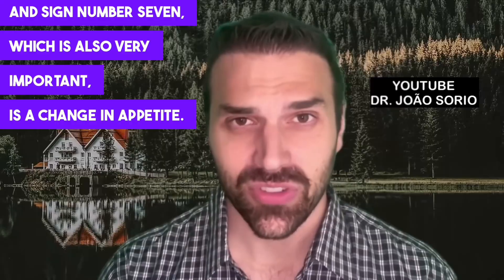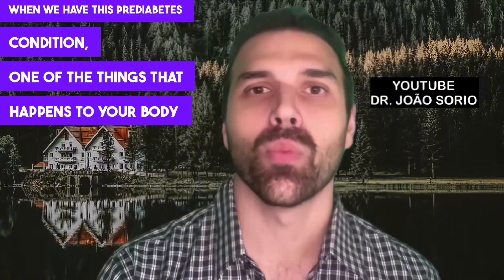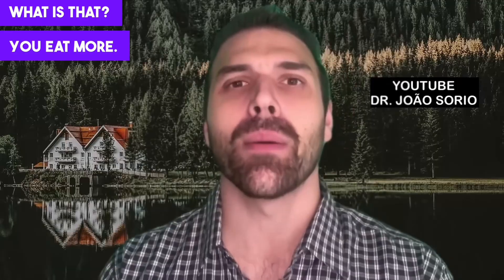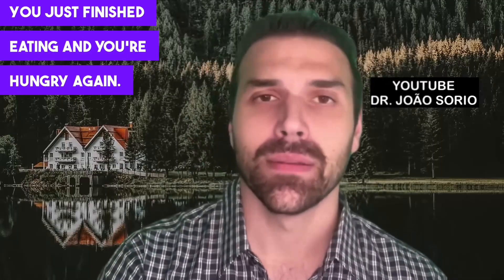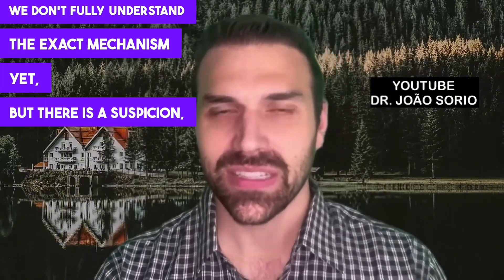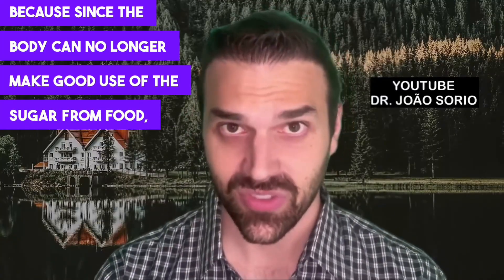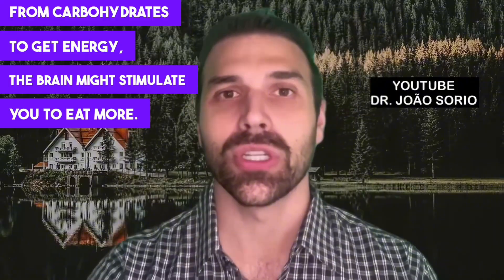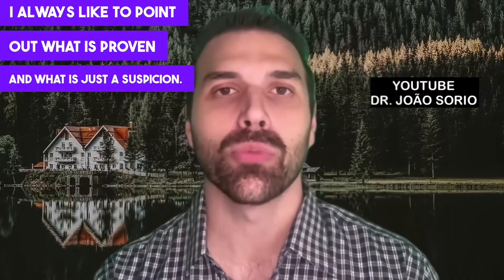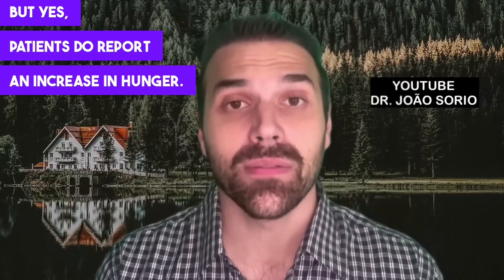Sign number seven, also very important, is a change in appetite. When you have pre-diabetes, one of the things that happens is hyperphagia — you eat more. You just finished eating and you're hungry again. We don't fully understand the exact mechanism yet, but the suspicion is that since the body can no longer make good use of sugar from carbohydrates for energy, the brain might stimulate you to eat more. Patients do report an increase in hunger.